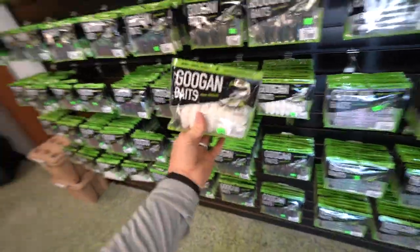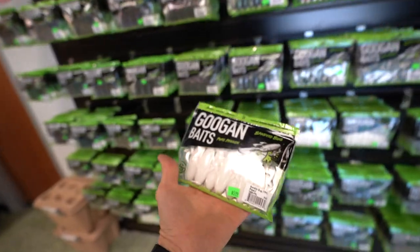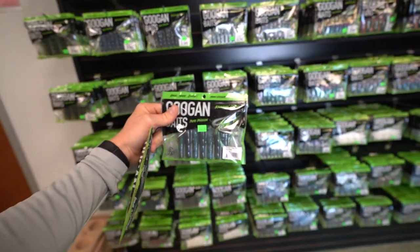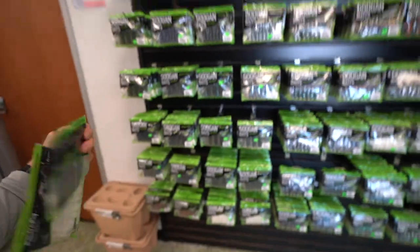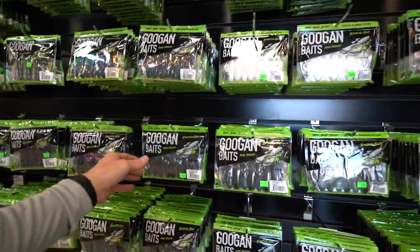Spawn's coming up — grabbing some Bandito Bugs and Cracking Craws. Going with pearl Bandito Bugs and the blue baby color for the Cracking Craws — similar to natural but with a more subtle flash on the bottom, great for clear water. Also including black and blue Bandito Bugs for stained water situations. You can use these Texas rigged — most common — or as jig trailers. Throw them on a black and blue jig in stained water and you can tear them down, or run them on the little Juicy Finesse Jig just about full size — rip the nose off if needed.